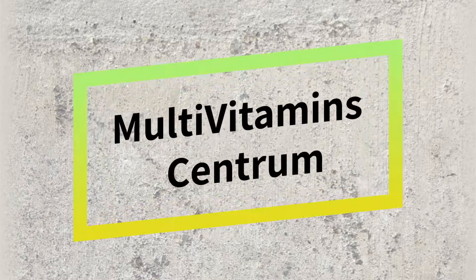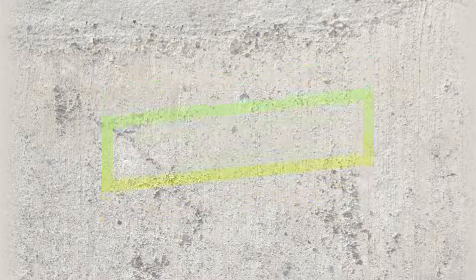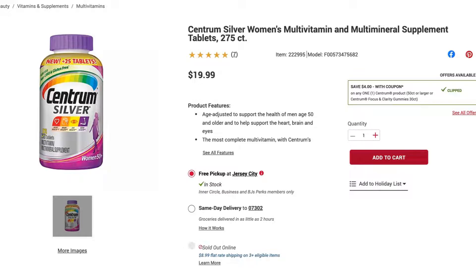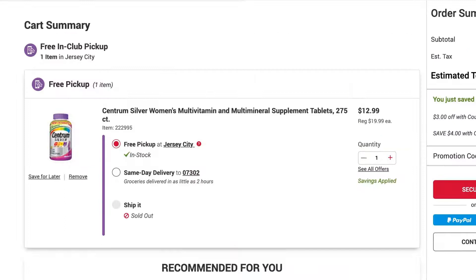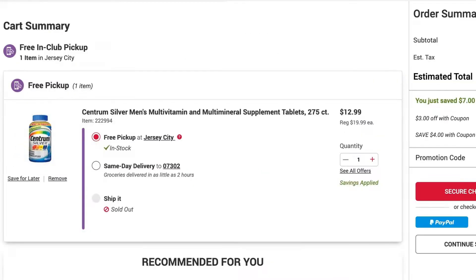The next category is multivitamins from the Centrum brand. They have both men's and women's multivitamins on sale. There are two coupons — one is $3 off and another is $4 off — so a $20 packet is now costing just $13.